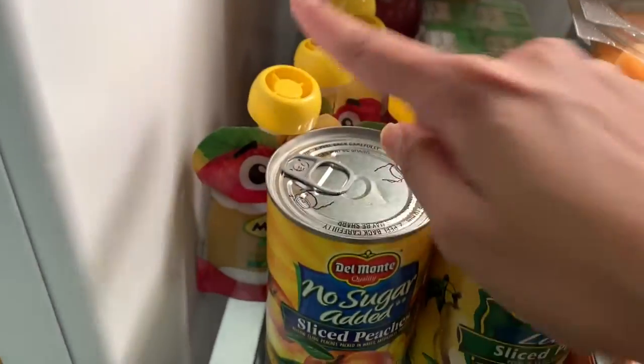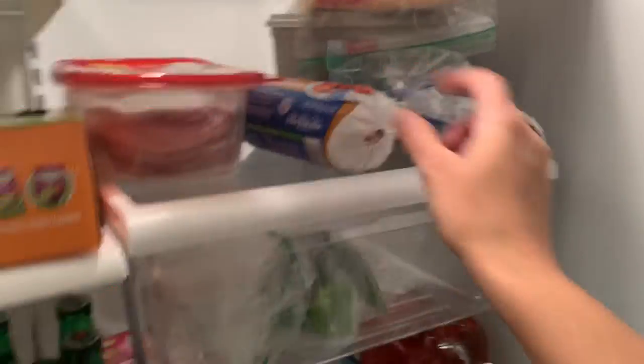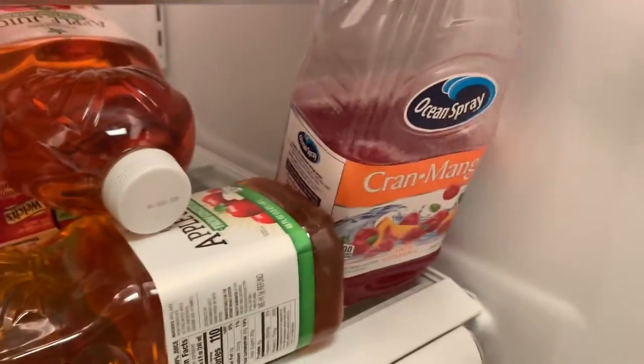Some Gatorade, some apple sauce right there. Here we got some turkey breast, some cheese, some butter, and some butter bowl breakfast sausage. And here we just got sweet pepper, onions, and garlic. Then down here we got some apple juice, some cran mango right here — that's the cran mango.